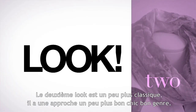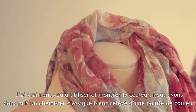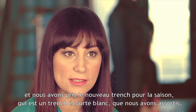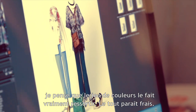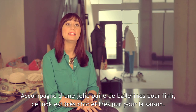Look number two is a little bit more classic with a preppy approach. I really wanted to use color, so we took a basic white shirt with updated details in the collar and the new trench for the season — a white crop trench — and layered them together. The color play really brought it to life. It looks fresh, and a great ballerina flat tops it off, making it look really chic and clean for the season.